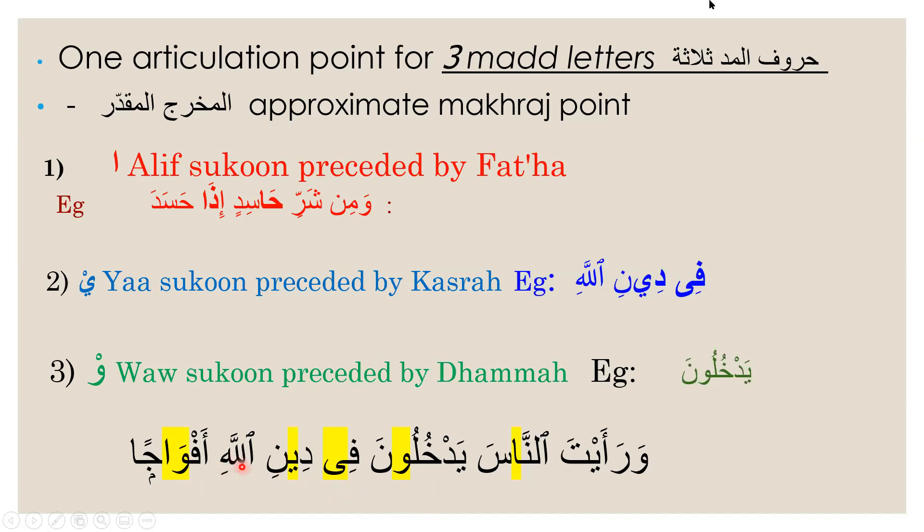For this lam, there's a mad on the lam. Whenever there's a shadda, it means there are two letters — one with a sukun and the other with a vowel, and the vowel one has a mad. So we won't be saying 'fidinillaahi' without elongating; it's 'fidinillaahi'. There's an alif sukun after the lam. For this word, lafzul jalalah, the alif sukun won't be written separately like the waw, but we will elongate the lam — 'fidinillaahi afwajah'.